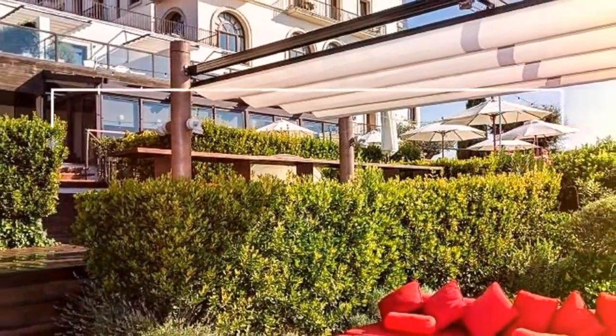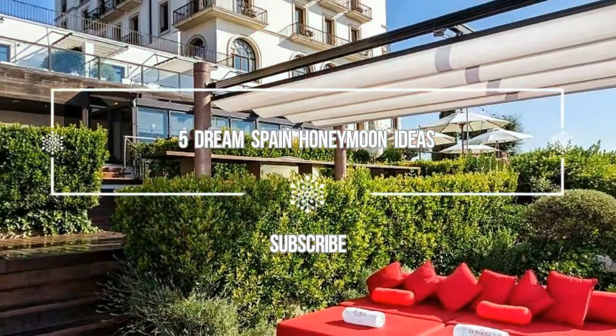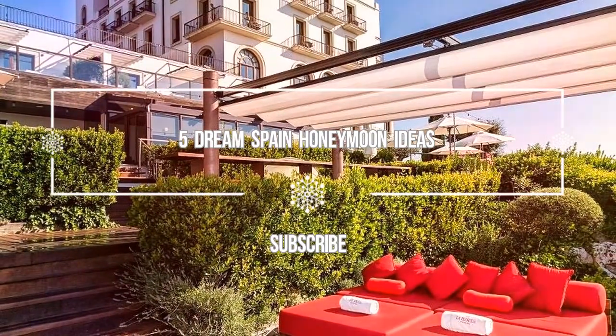Hello guys, welcome to Love is Vacation YouTube channel. Now I want to give you information about five dream Spain honeymoon ideas.